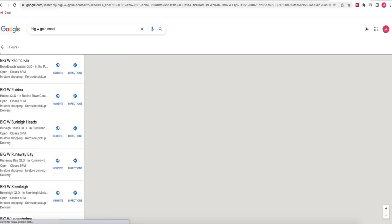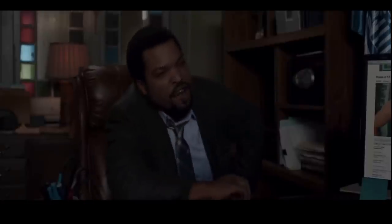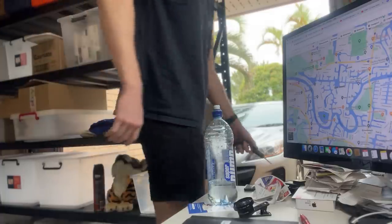Oh my God, okay, it's happening. Everybody stay calm. This was really happening — it looked like every Big W outlet was basically giving away their DVDs for free. I had to act fast and quickly jumped online to see where my local Big W stores were. The mission was simple: raid all five Big W stores and buy every single underpriced DVD possible.